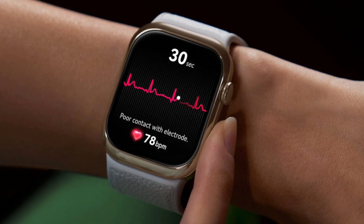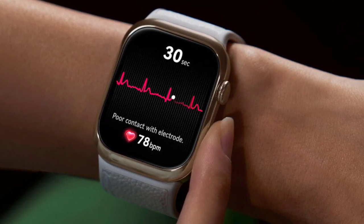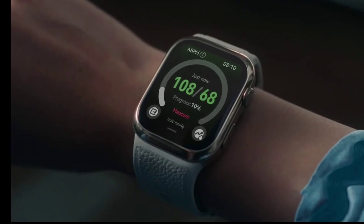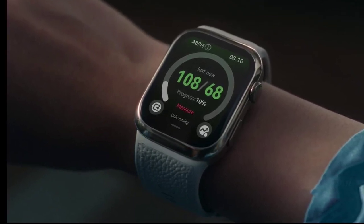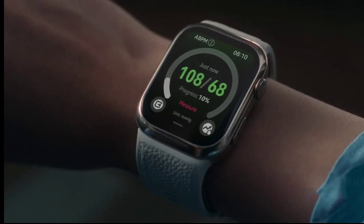The Watch D2, which was initially launched in Europe, offers advanced health monitoring features that set it apart from other smartwatches on the market. One of its standout features is ambulatory blood pressure monitoring (ABPM), which enables continuous blood pressure tracking throughout the day and night, providing users with valuable insights into their cardiovascular health and helping identify potential issues early on.